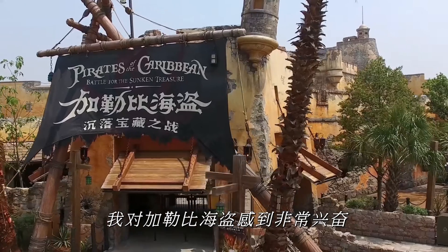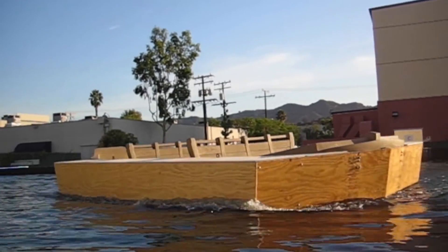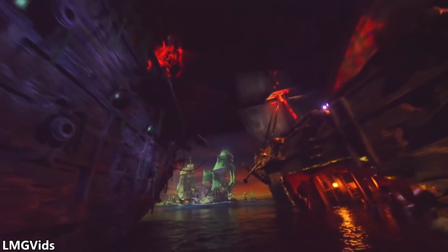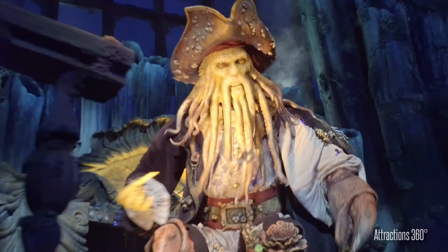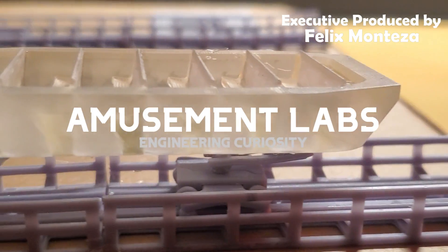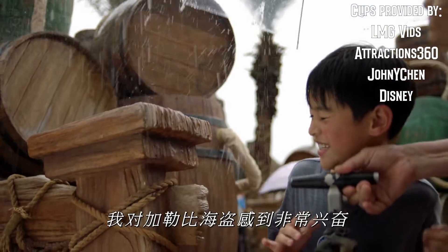All together, Pirates of the Caribbean: Battle for the Sunken Treasure is a masterful story-driven blend of unique technology and unwavering devotion to immersion. All different in its own ways, it truly is a triumph in taking on and modernizing an iconic classic. You've explored the technology, engineering, and innovation behind Pirates of the Caribbean: Battle for the Sunken Treasure — a truly amazing take on a legendary classic. Which Pirates of the Caribbean ride do you think is better? If you liked this video, please subscribe and support us on Patreon for perks like models, behind-the-scenes looks, and early access. Thanks for watching and I'll see you in the parks.